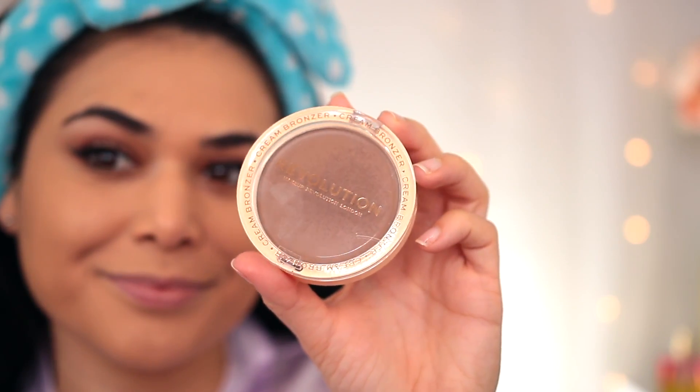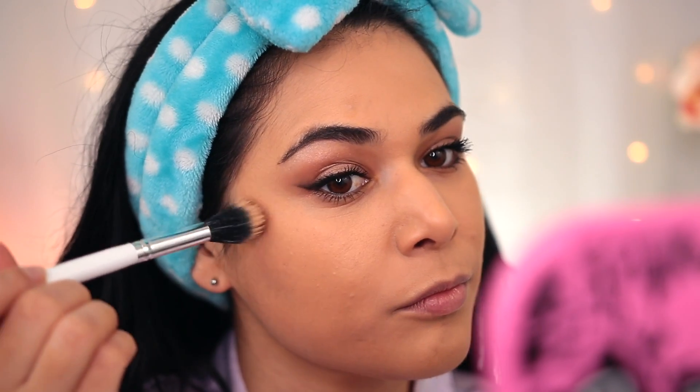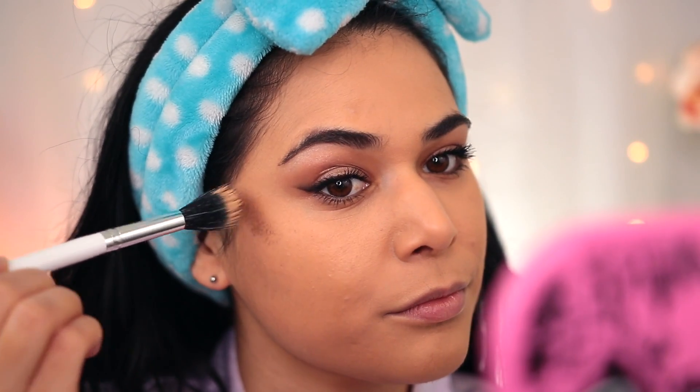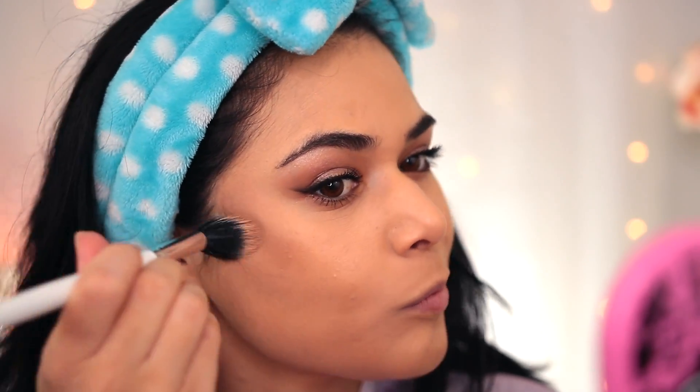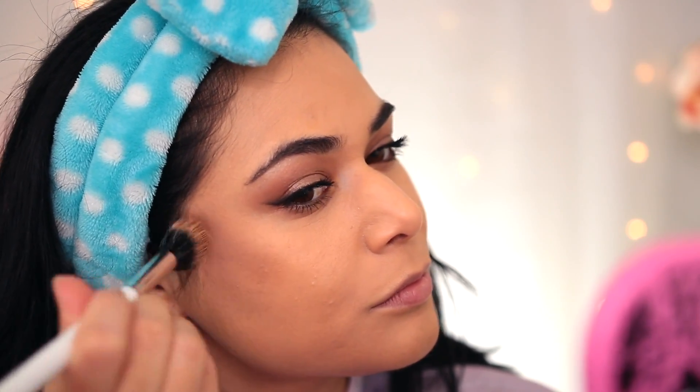About two weeks ago I was browsing the aisles at Ulta and this caught my eye. This is the Revolution Ultra Cream Bronzer — I have the shade Medium. Now again we're using the name bronzer, but at least this shade is absolutely a cool-toned brown, making it appropriate to use as a contour. I've been testing this over the last two weeks and this is absolutely my new favorite drugstore contour.